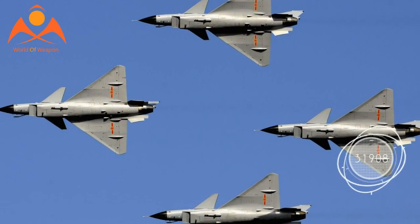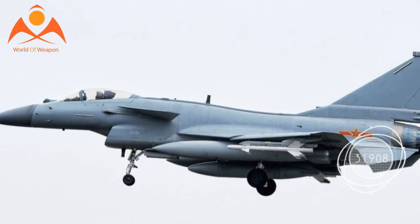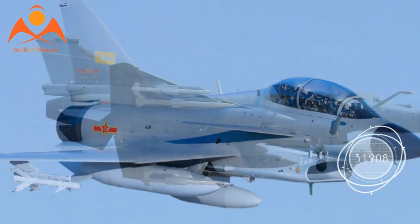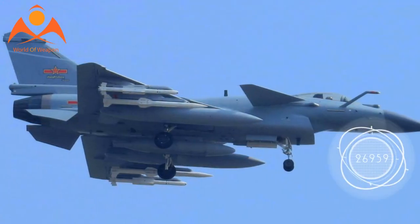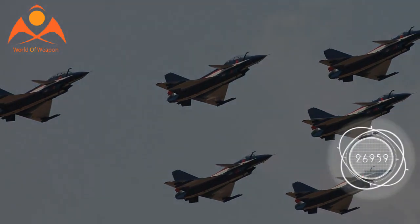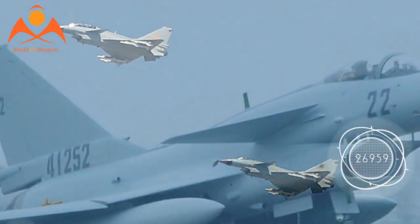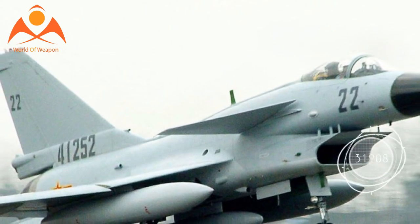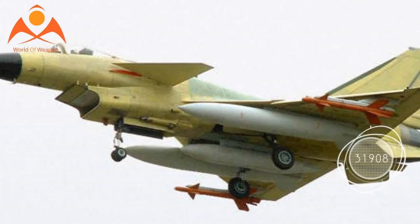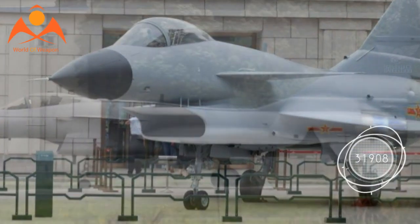No other Chinese aircraft, including the latest J-10C and even its markedly more expensive successor the J-20, currently use this technology. The J-10 joins the Su-30, Su-35, Su-57, and F-22 as one of the few fighter jets to integrate a thrust vectoring nozzle, but not all TVC systems are created equal. For instance, the F-22 Raptor can only vector up and down by 24 degrees, whereas the Su-35 and J-10 TVC boast a 3D TVC engine that can thrust up and down as well as left and right.